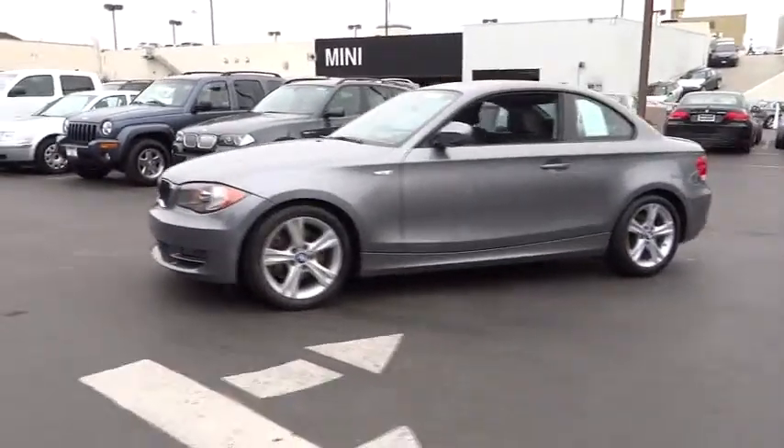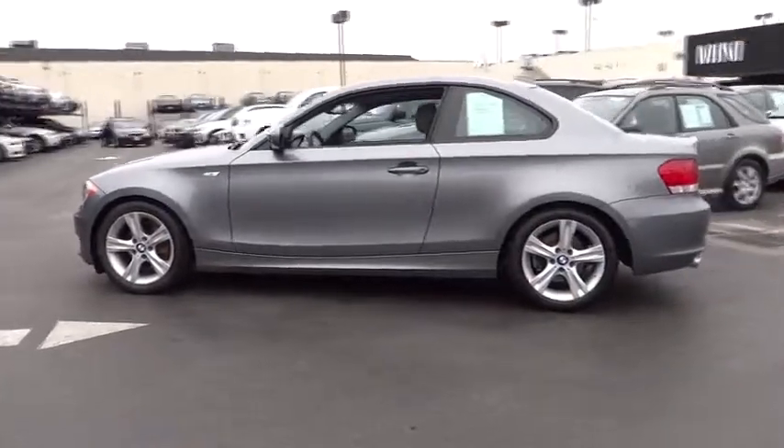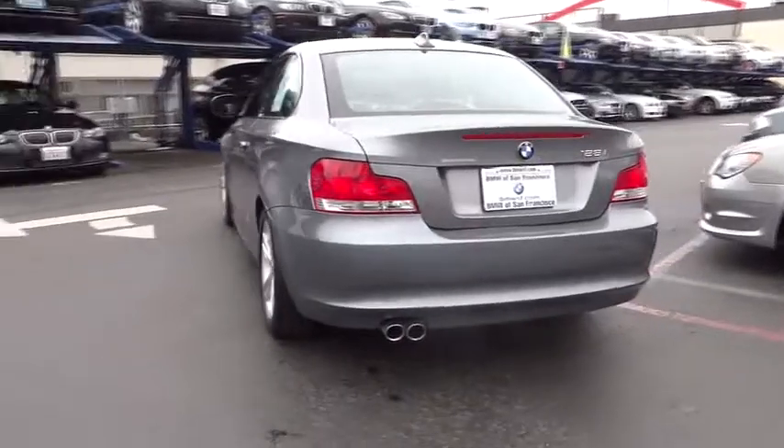2011 BMW One Series. Even though the BMW One Series is the company's least expensive model, it is hardly an underperforming model and is priced below $30,000.